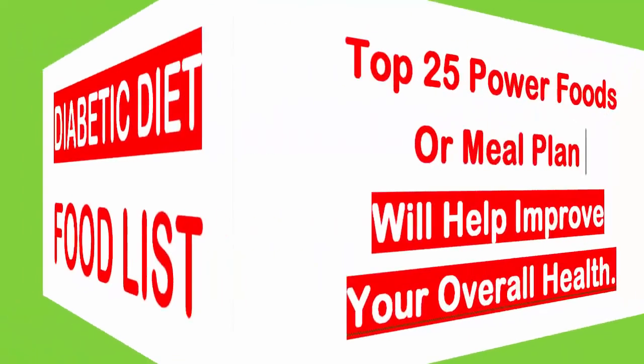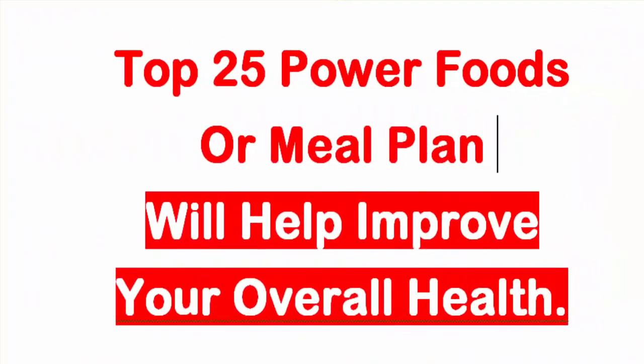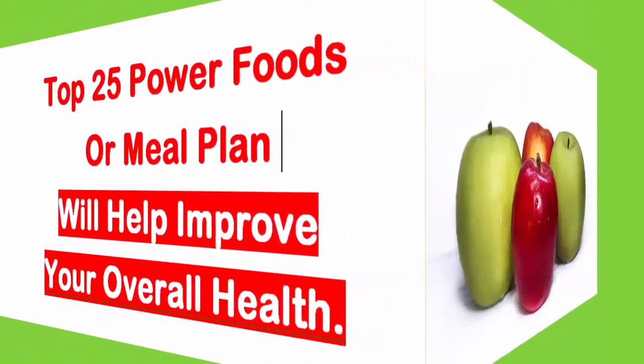Diabetic diet food list. Top 25 Power Foods Which Prevents Diabetes. This list shouldn't be the only foods you eat, but incorporating all into your diabetes meal plan will help improve your overall health.